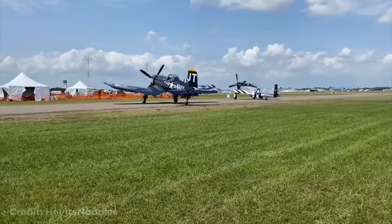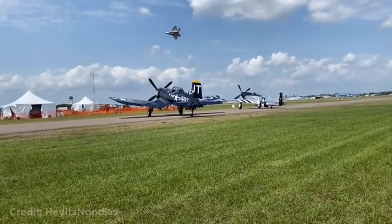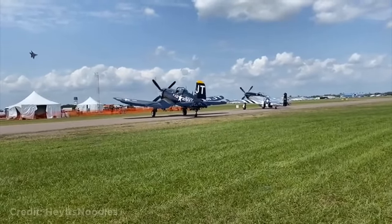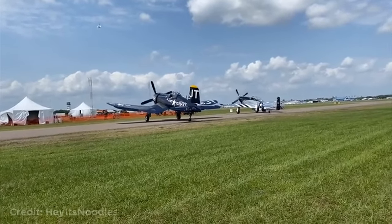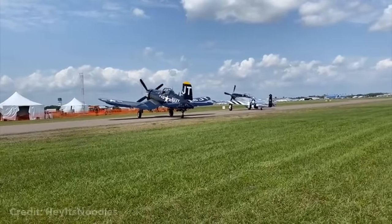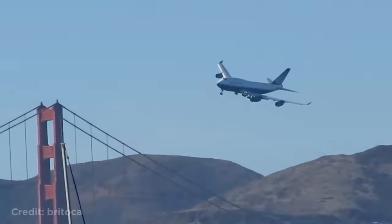This person was filming two parked planes when suddenly a fighter jet appeared and did a cool maneuver. This Boeing 747 flying low over the Golden Gate Bridge in San Francisco.